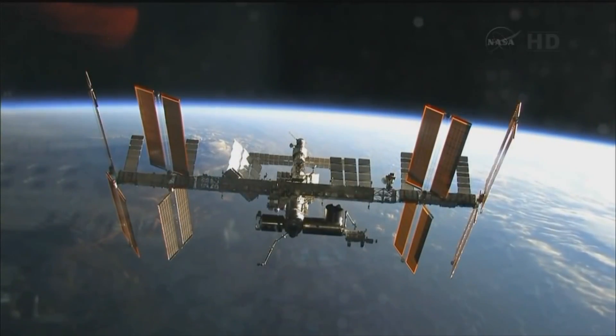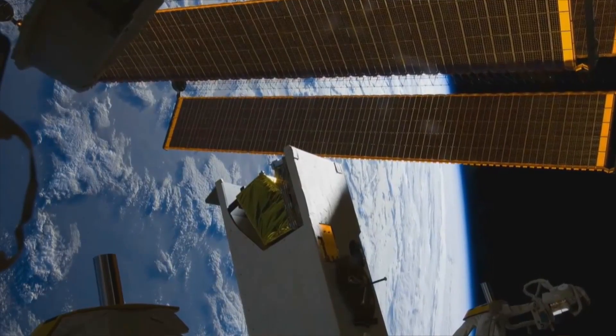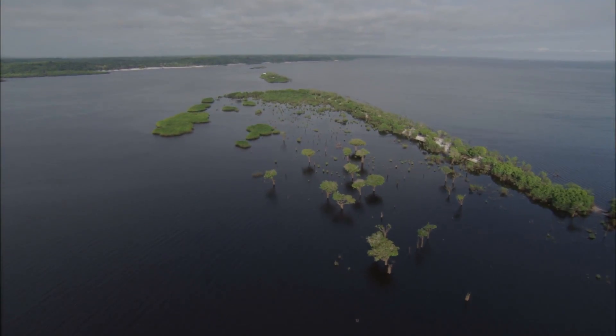Aboard the International Space Station is the Hyperspectral Imager for the Coastal Ocean, or HICO. This is used to view changes in the water.